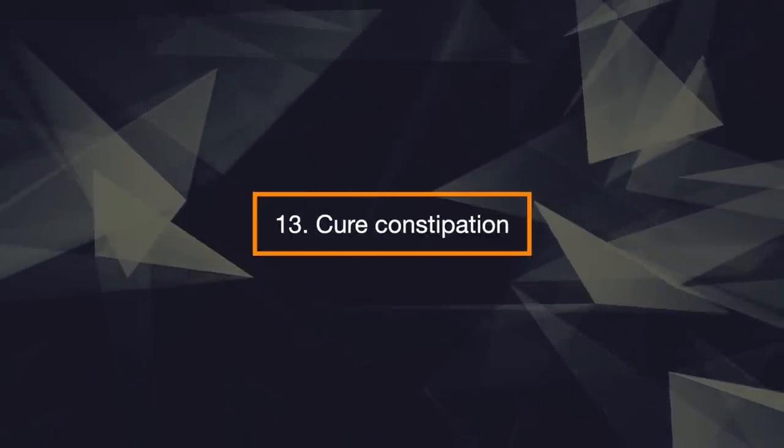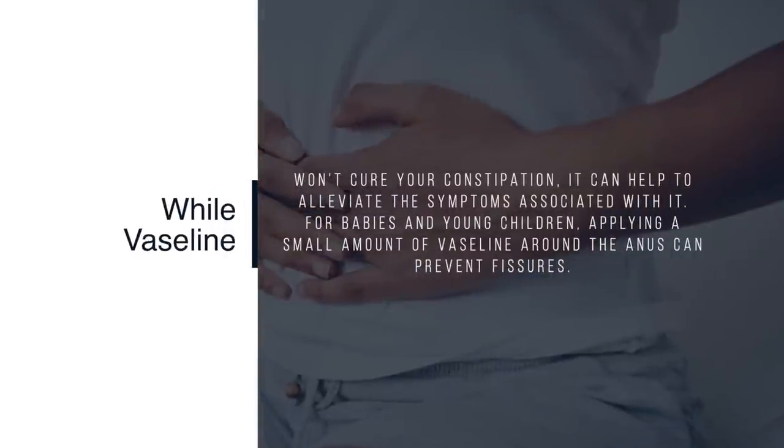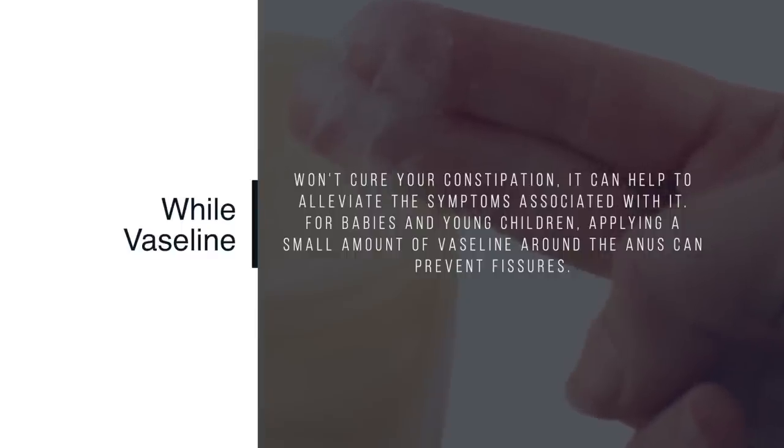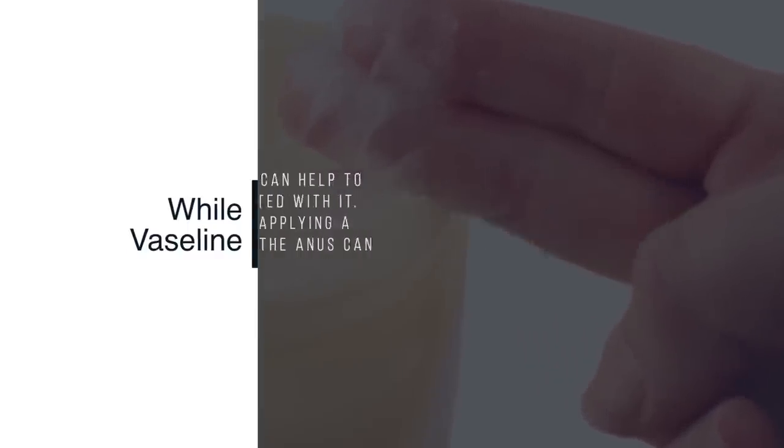13. Cure Constipation. While Vaseline won't cure your constipation, it can help to alleviate the symptoms associated with it. For babies and young children, applying a small amount of Vaseline around the anus can prevent fissures.